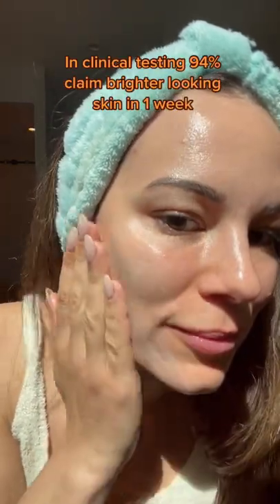Clinical testing shows brighter looking skin in just one week. My skin is so much more radiant. Shop now at Origins and Ulta.